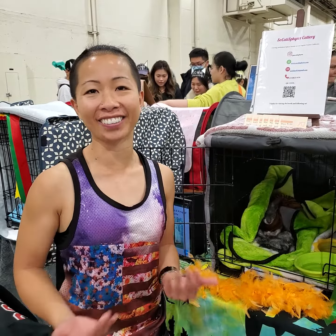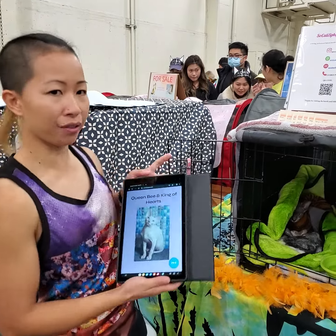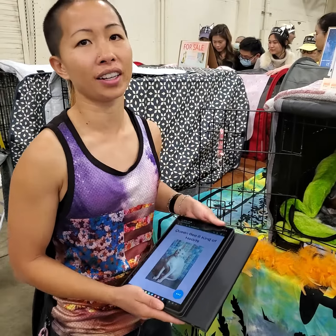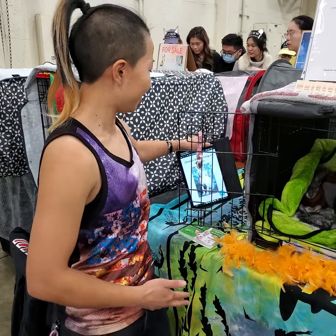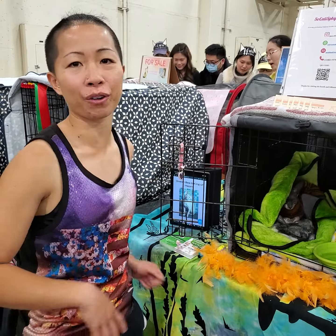How much do they normally go for, kittens or adults? Kittens go for like three to four grand. Breeders out here sell them for about five grand, which is a lot. I currently have a male with odd eyes, and those usually go for like five grand. I got him a lot cheaper from overseas, so it's a lot cheaper that way.